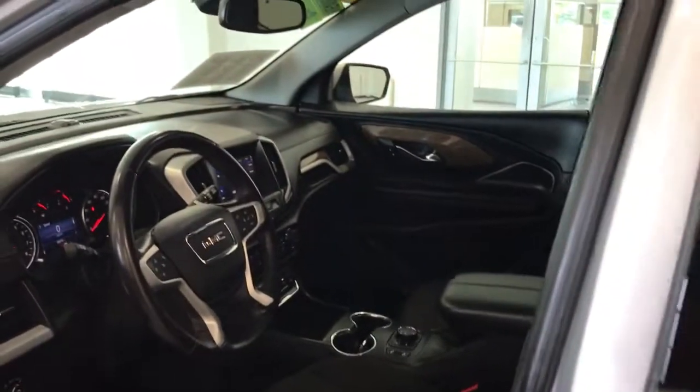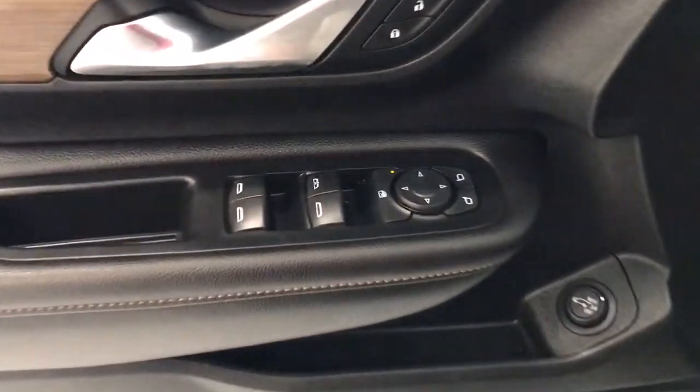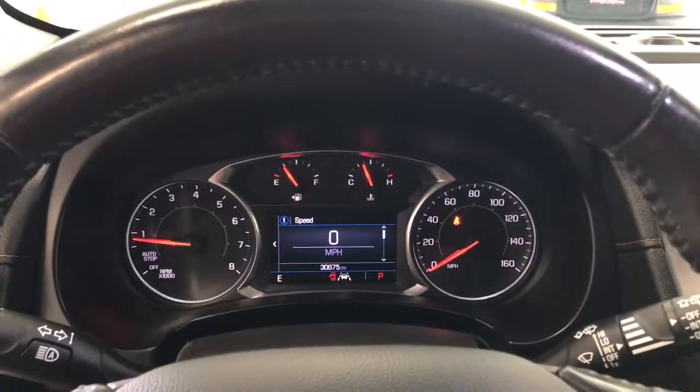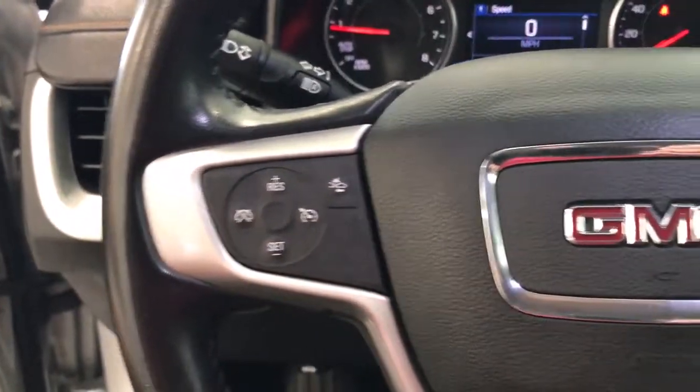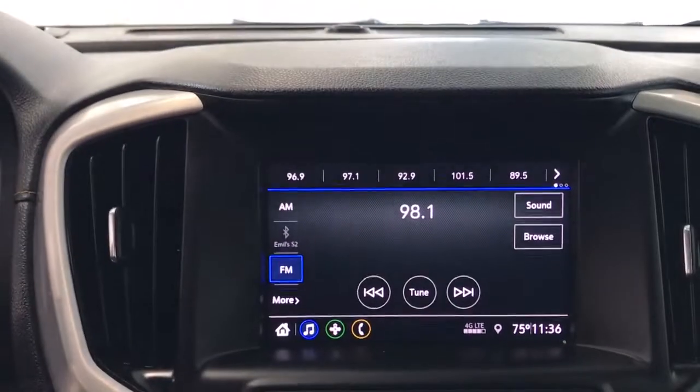The following are some of this vehicle's highlighted options: keyless entry, remote engine start, power driver's seat, electronic stability control, aluminum wheels, intermittent wipers, tire pressure monitoring system, trip computer, power windows, bucket seats.